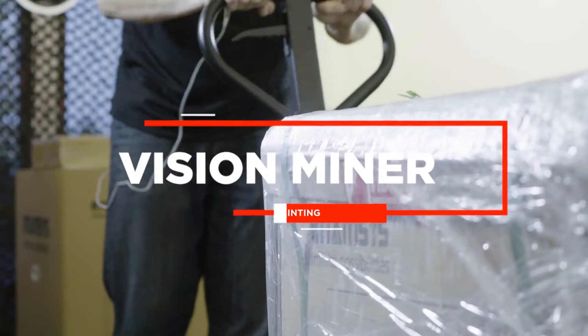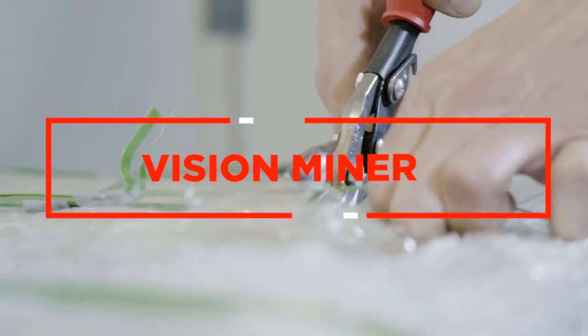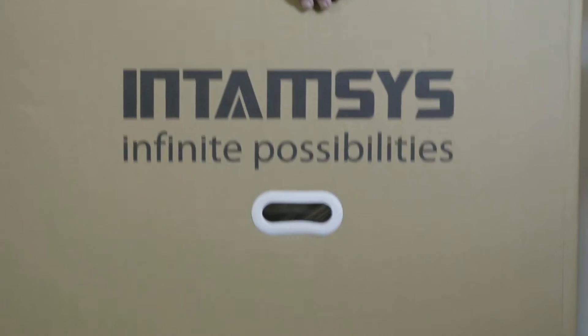Why would you buy from Vision Miner? That's a question we get asked a lot. There's a lot of places that you can purchase machines. Ultimately, you guys have to make the decision on what's going to be the best fit in a relationship for your business.